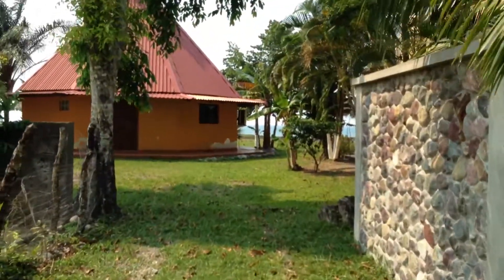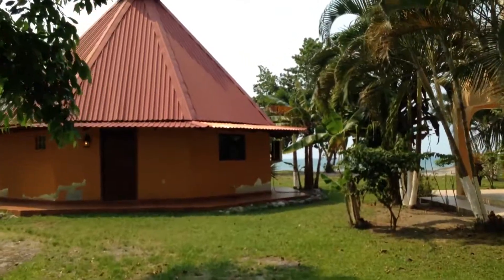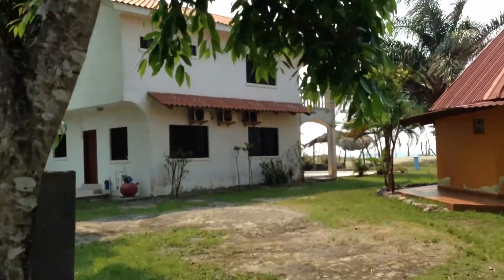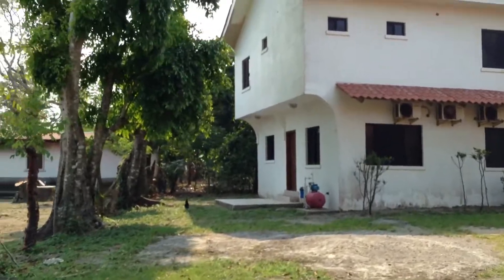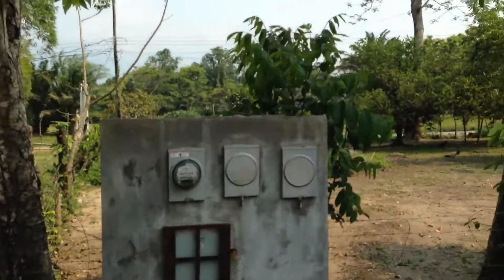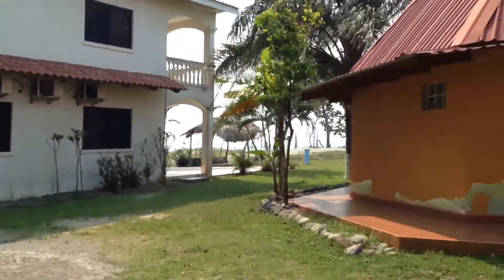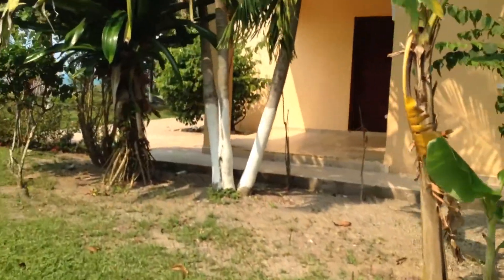This is the entry right here for this bungalow right here. Needs a paint job. This house is for sale. Connects right up to phase one.